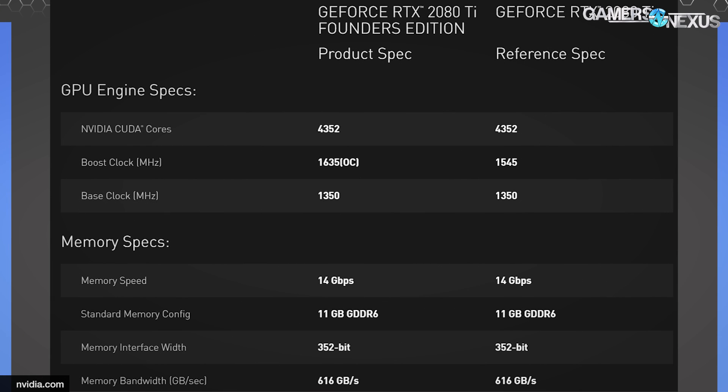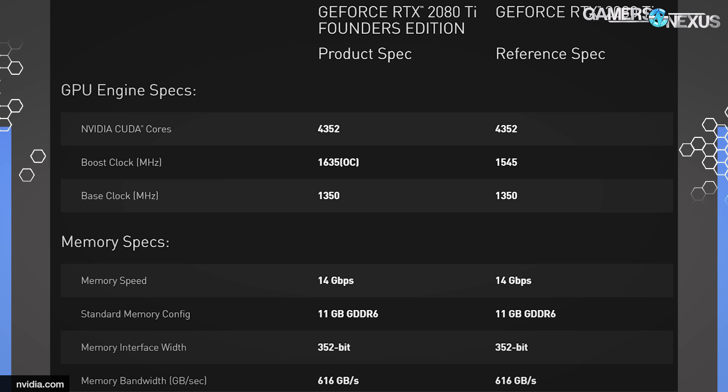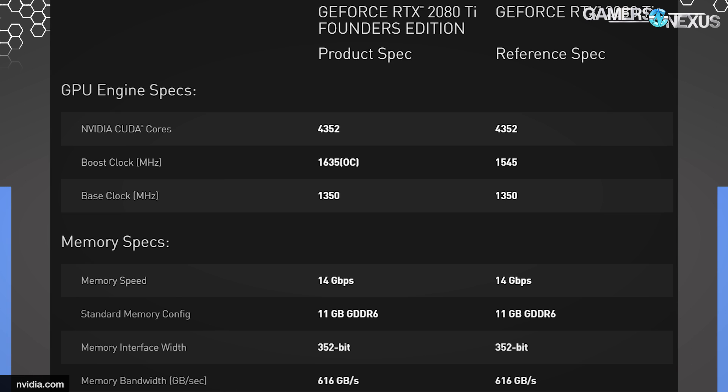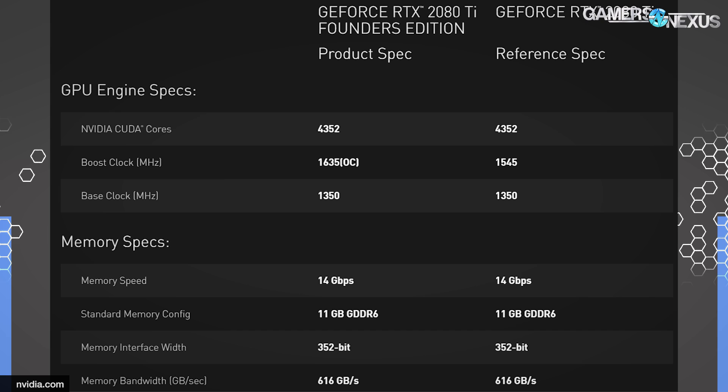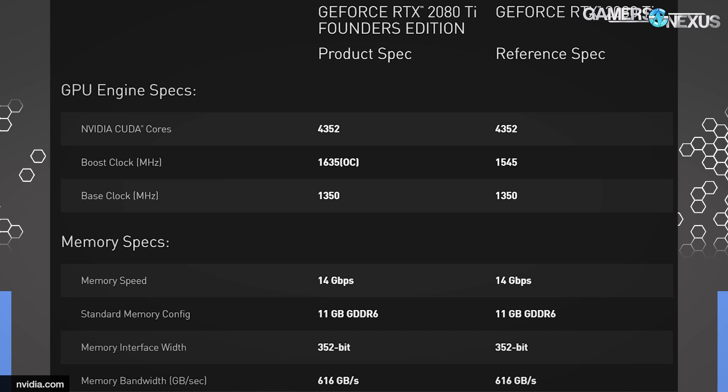The RTX 2080 Ti has 4352 FPUs — pretty big. Founders Edition boost clock is 1635, or 1545 for the reference spec, with a 1350 base clock. Same memory configuration except 11 gigabytes on a 352-bit bus, giving 1616 gigabytes per second memory bandwidth.